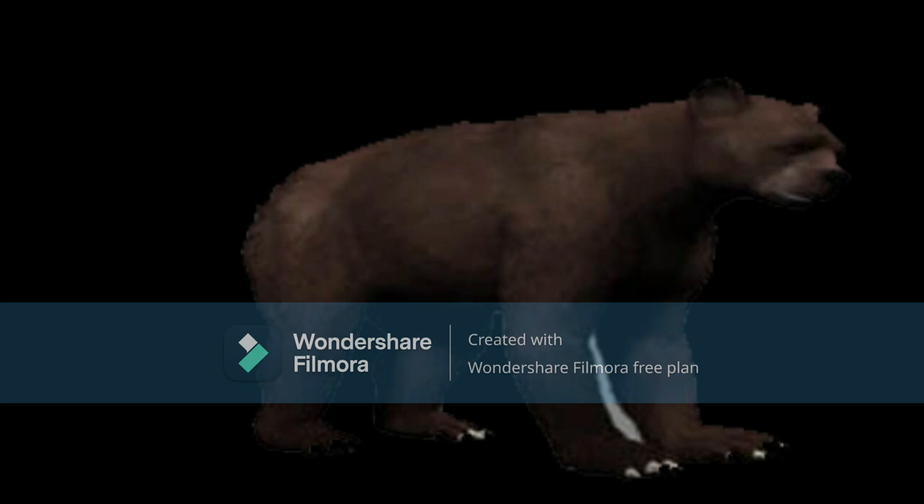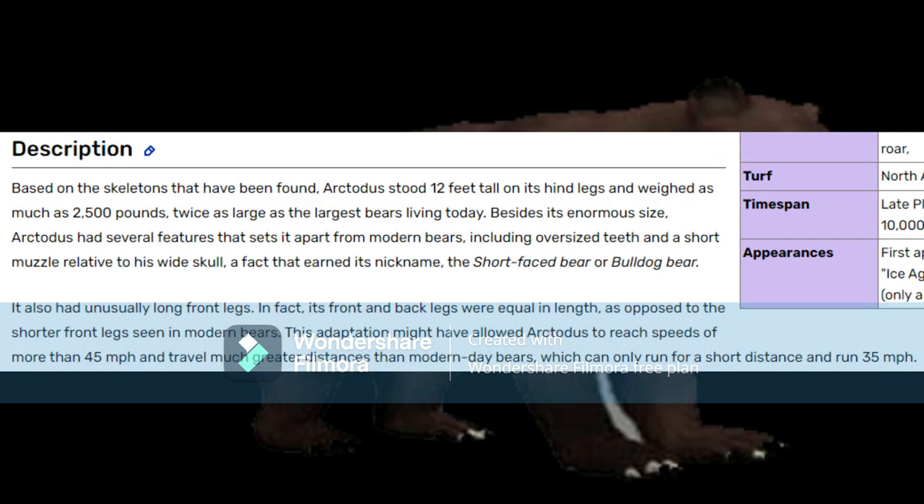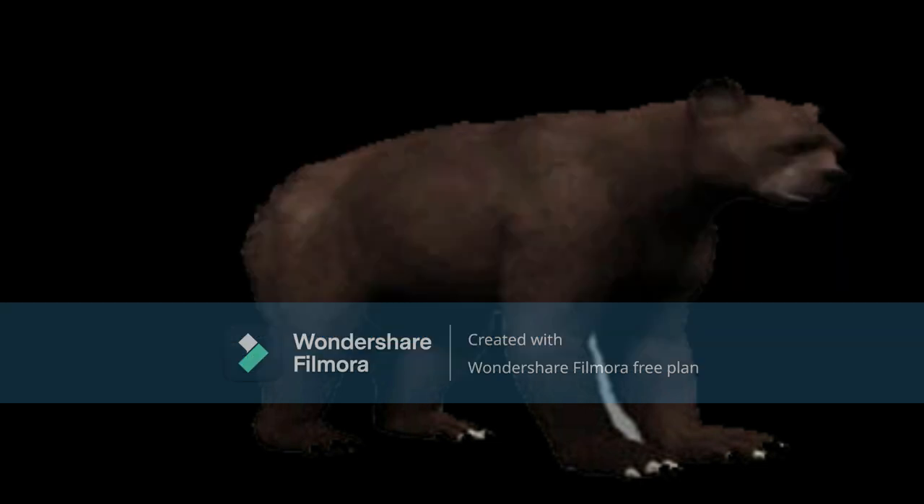I also forgot to mention that the American lion doesn't look really accurate. Anyway, based on the skeletons that have been found, Arctodus stood 12 feet tall on its hind legs and weighed around 2,500 pounds — twice as large as the largest bear living today. 12 feet is just too tall. Arctodus simus stood 2.5 to 3 meters, aka 8 to 10 feet tall, standing up on its hind legs. The average mass of Arctodus simus was around 1,178 pounds, with the maximum recorded at 2,110. Hypothetically, the largest individuals may have approached 2,200 or even 2,600, but it's just an overestimate.